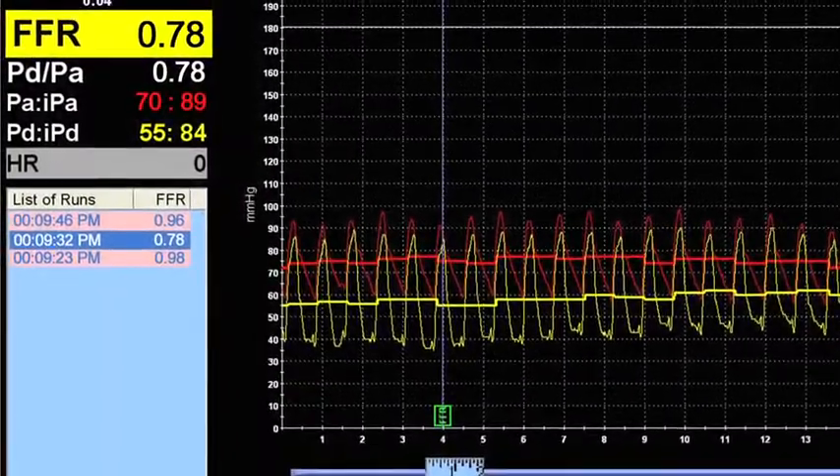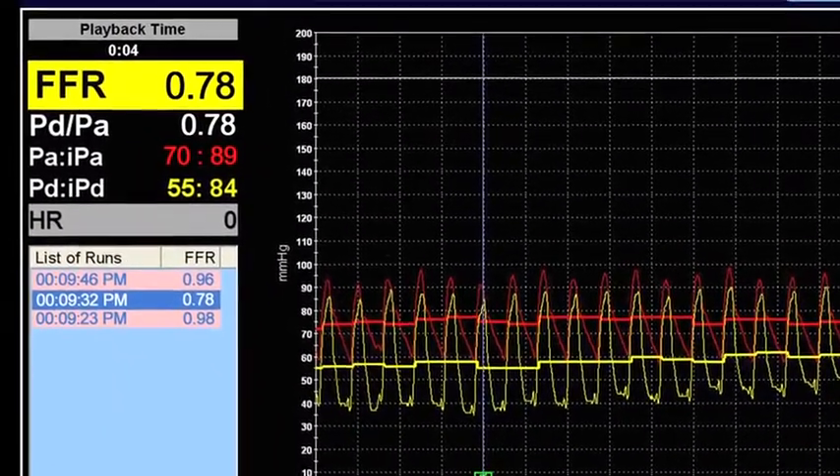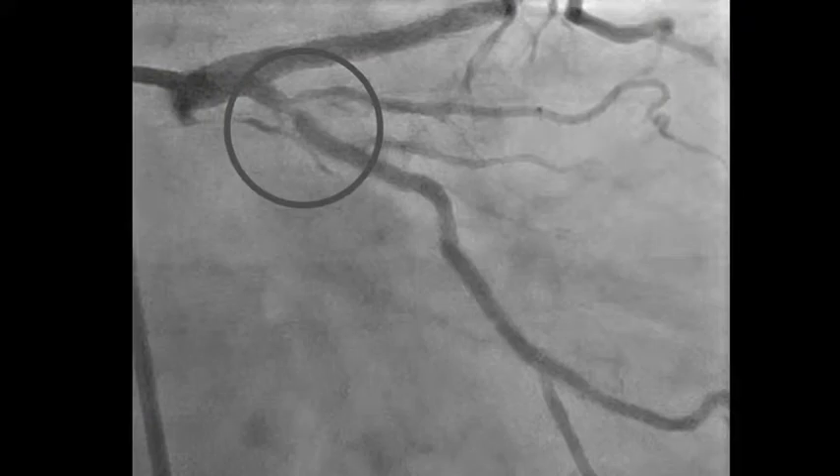When we did the FFR on the circumflex, it was 0.78 even before we gave her the adenosine — a highly significant lesion.